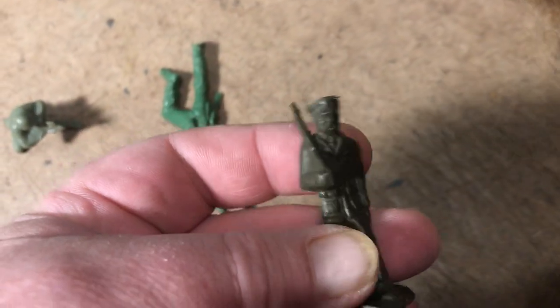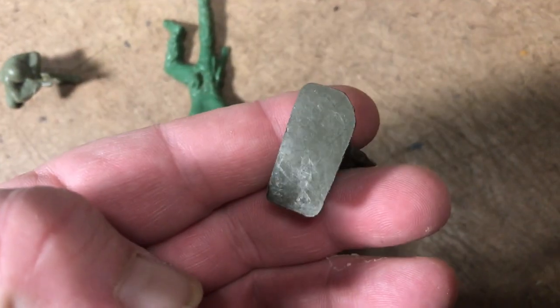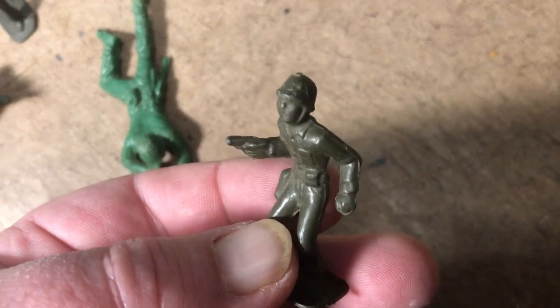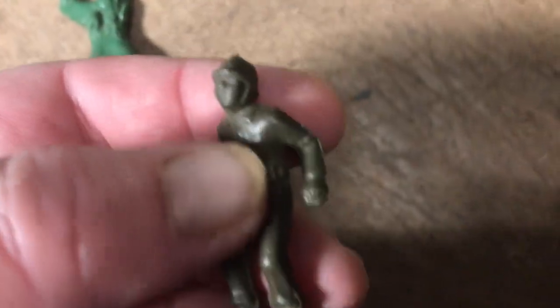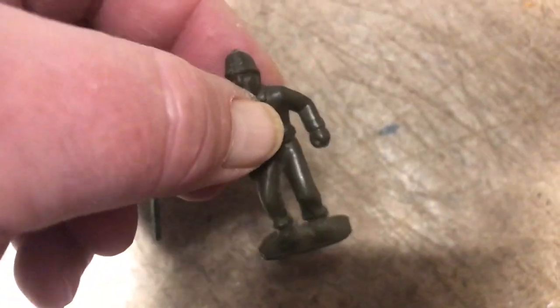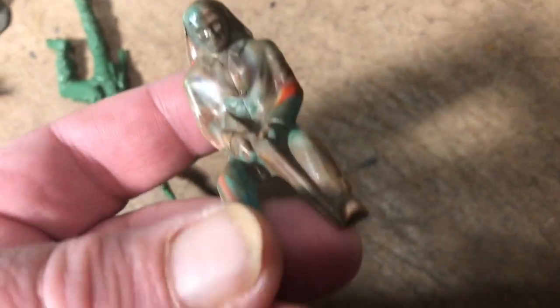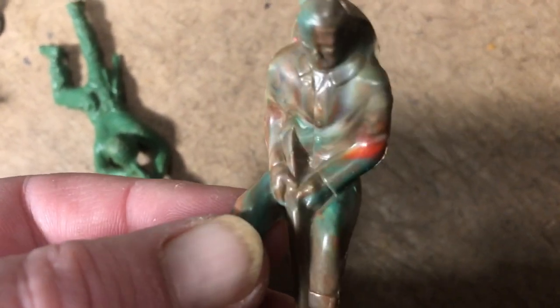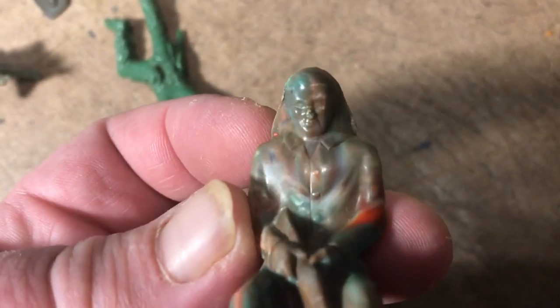Next up, we have a nice one — this looks like a Marx training center marching figure, no markings on the bottom. We'll go to toysoldierHQ.com for a session, I'm trying to match these. Oh nice, it looks like another Marx training center early 45-millimeter toy soldier army man. And then this odd egg — a psychedelic swirl shotgun rider for a stage coach, I think. He's a sitter figure — that's the word I've been looking for. Nice face, that's a nice piece.